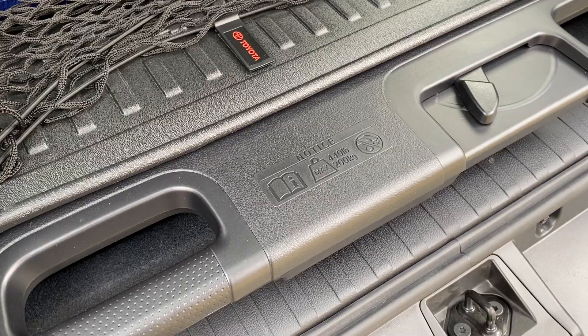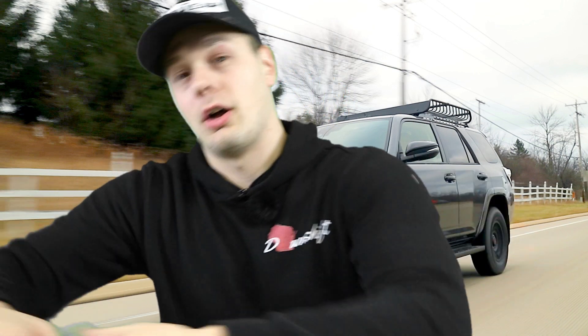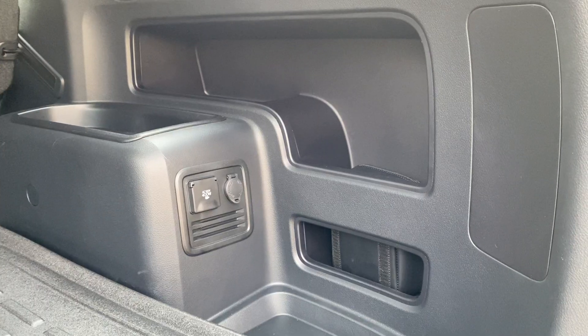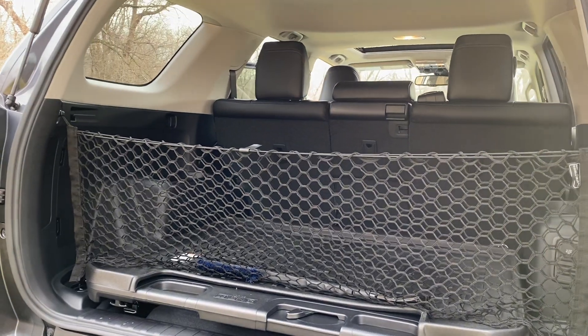There are also nice goodies in the trunk. You have the optional cargo deck lid that slides out and can support 440 pounds — super nice for loading up without reaching all the way into the trunk. You also have a couple of outlets back there: a normal house outlet and a car outlet. You have a 40/20/40 splitting rear seat that folds nice and flat, so if you wanted to sleep back there you totally could. The cargo area is massive, honestly — so super nice there as well.